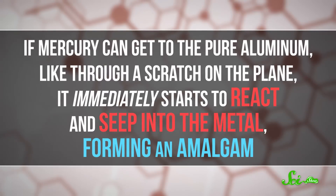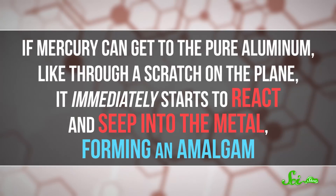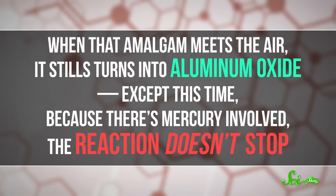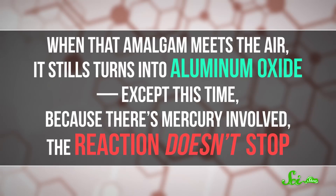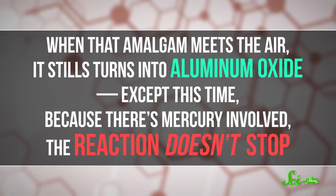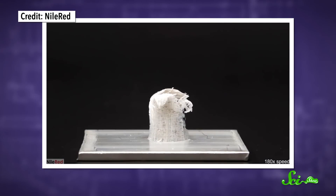If mercury can get to the pure aluminum, like through a scratch on the plane, it immediately starts to react and seep into the metal, forming an amalgam. And when that amalgam meets the air, it still turns into aluminum oxide — except this time, because there's mercury involved, the reaction doesn't stop. The aluminum oxide starts to grow out of the plane like some kind of cyberpunk plant. And the mercury isn't consumed during this reaction, so it keeps reacting with more aluminum, and the whole cycle continues until either the mercury evaporates or there's no aluminum left.